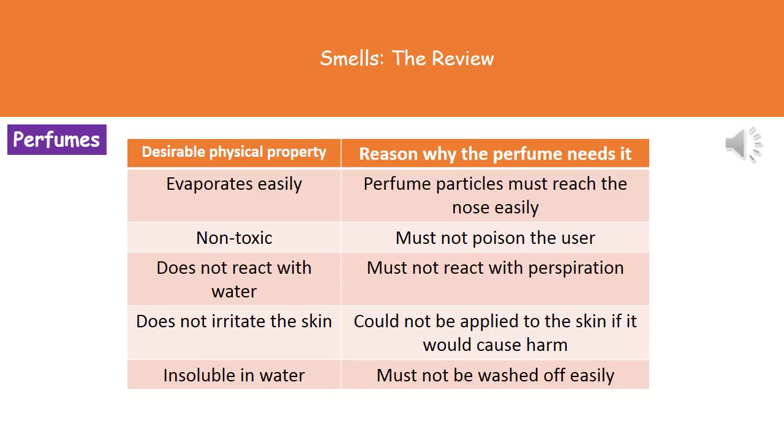We do not want the perfume to react with water, because as soon as someone got a little bit warm and started sweating, we'd start seeing chemical reactions occurring on their skin — again, not desirable. We also need to make sure it doesn't irritate the skin, because you don't want to put your perfume on and then spend the rest of the time scratching your neck, as it's not an attractive look.